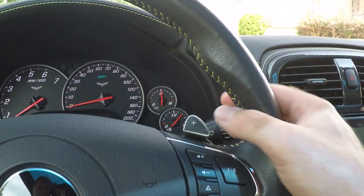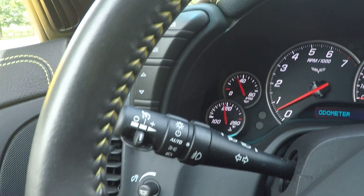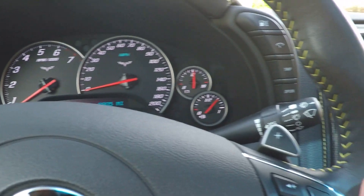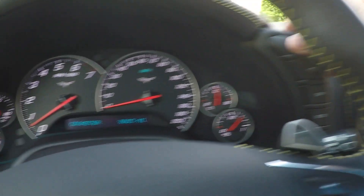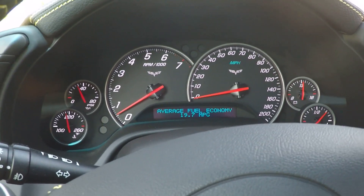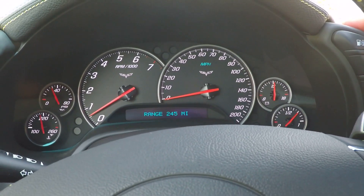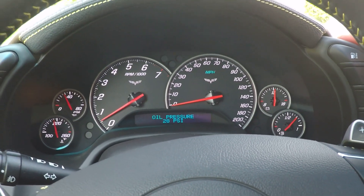It's got a six-speed automatic transmission with paddle shift, so if you want to play you can upshift and downshift. There's your cruise control, light control, wiper control, and your information display. This car can get up to 30 miles per gallon on the highway, which is crazy for a high-performance car. Low tire pressure monitoring and so on.